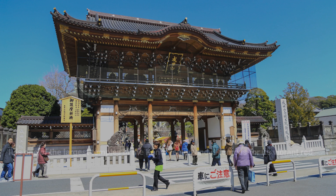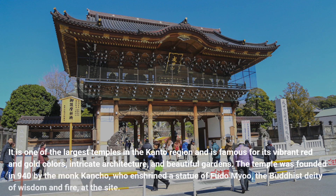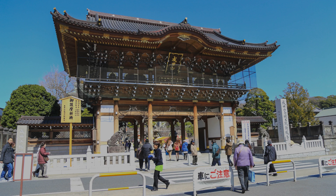It is one of the largest temples in the Kanto region and is famous for its vibrant red and gold colors, intricate architecture, and beautiful gardens. The temple was founded in 940 by the monk Kancho, who enshrined a statue of Fudo, the Buddhist deity of wisdom and fire, at the site.